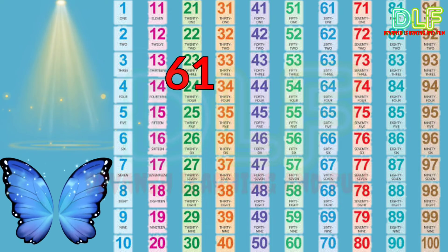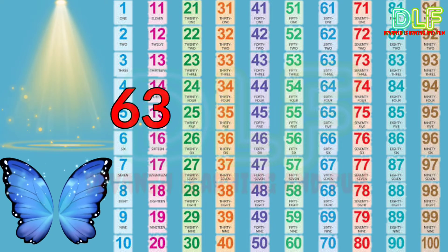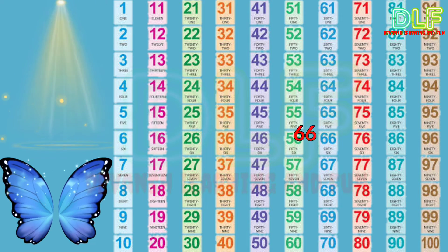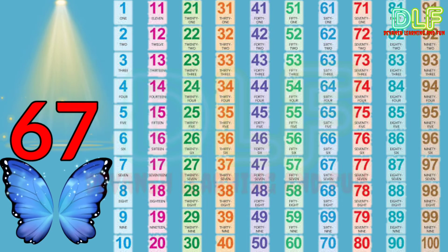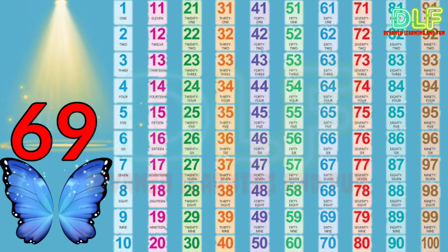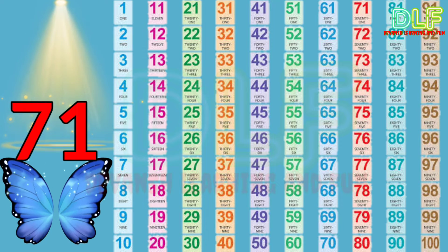61, 62, 63, 64, sixty-five, sixty-six, sixty-seven, sixty-eight.